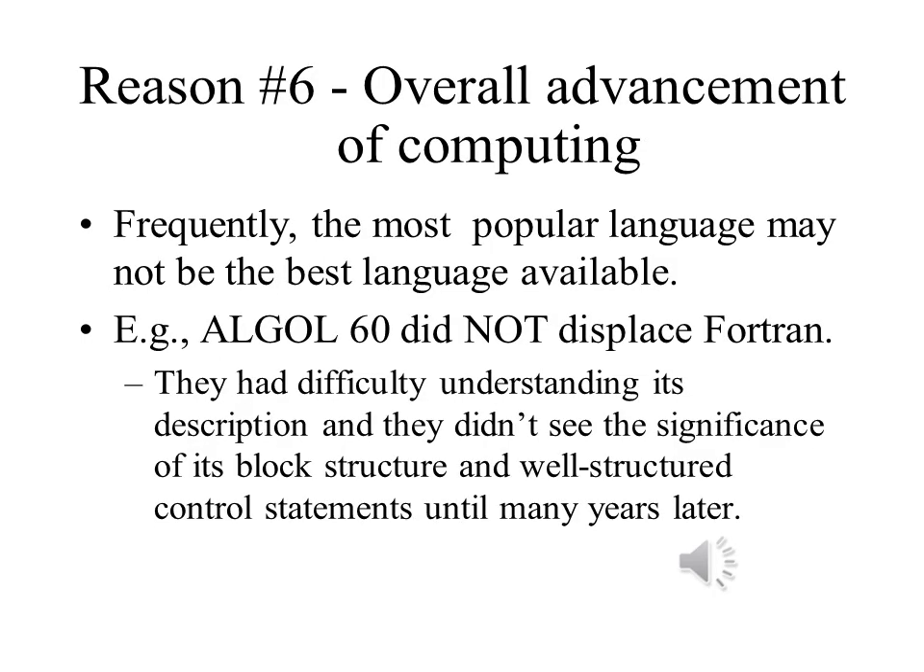It can also help to understand why some languages become and remain popular, while others are a proverbial flash in the pan. One example of this is Algol 60, a language with far better structure than Fortran had. But Algol's description was not clearly specified, and most computer scientists didn't see the significance of its block structure until many years later. During this time, there was a sizable number of libraries written for Fortran. Eventually, the advantages of block structures became clear, and this led to the popularity of PL1 to some extent, and was one of many factors that led to the popularity of Pascal and C.